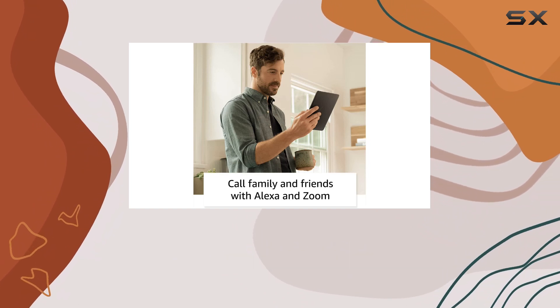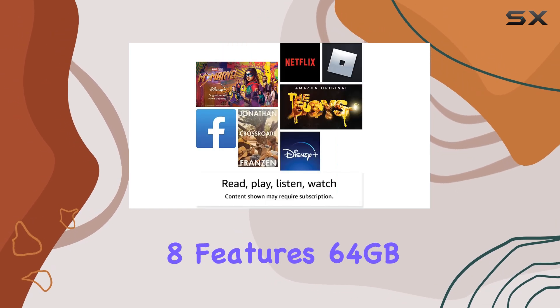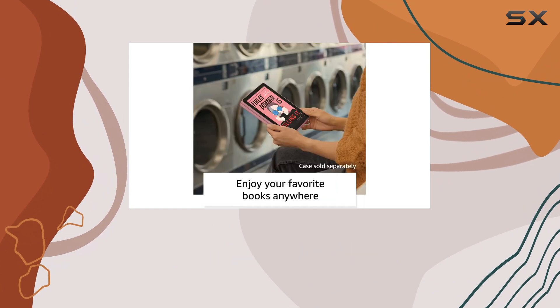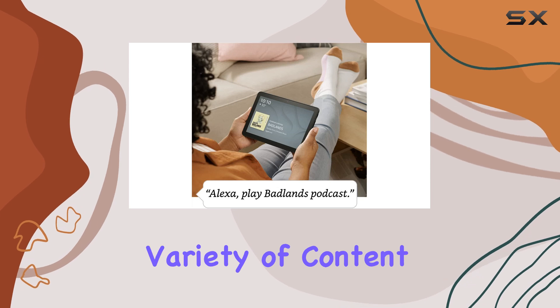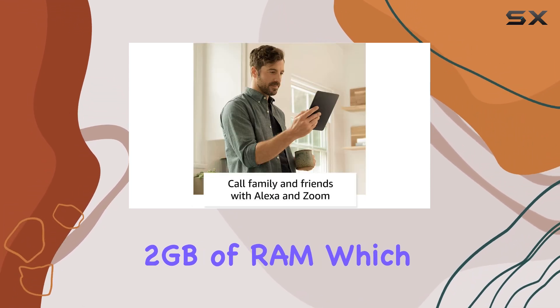All of these are easily accessible through the Amazon App Store. The Fire HD8 features 64 gigabytes of internal storage, expandable up to one terabyte via microSD card, making it a great option for users who want to download and store a variety of content. The tablet is equipped with two gigabytes of RAM, which is sufficient for most tasks from casual browsing to streaming high-definition videos.